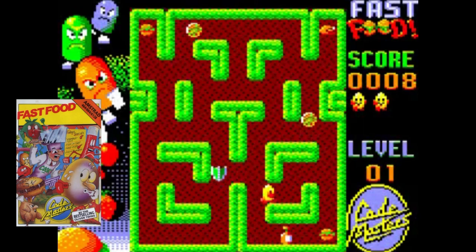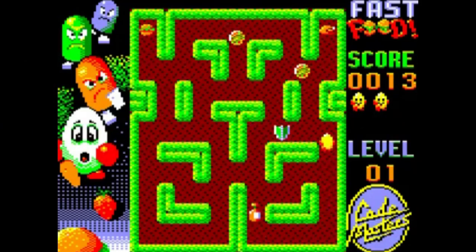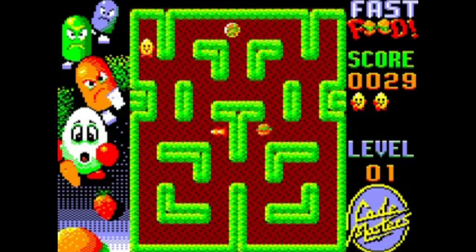Don't ask me why, but me and my family absolutely loved Fast Food Disney. From the bouncy in-game music to the fabulous colourful graphics, Fast Food Disney felt like an arcade game on your Amstrad CPC. It's one I play quite often, and when I meet up with family and friends, it's one everybody remembers.